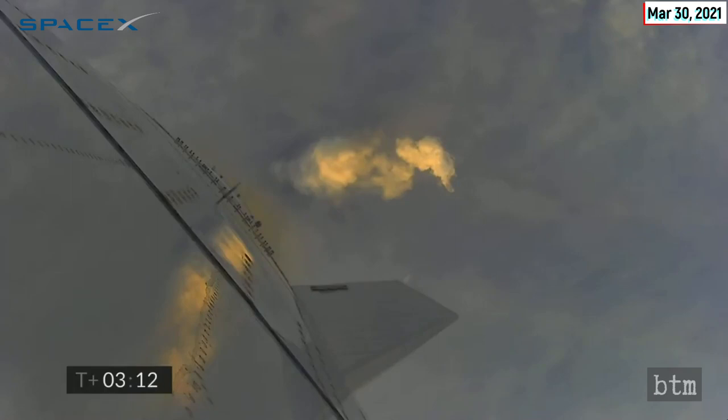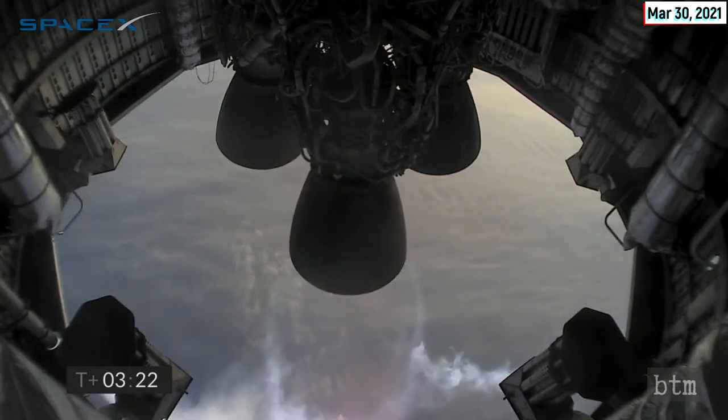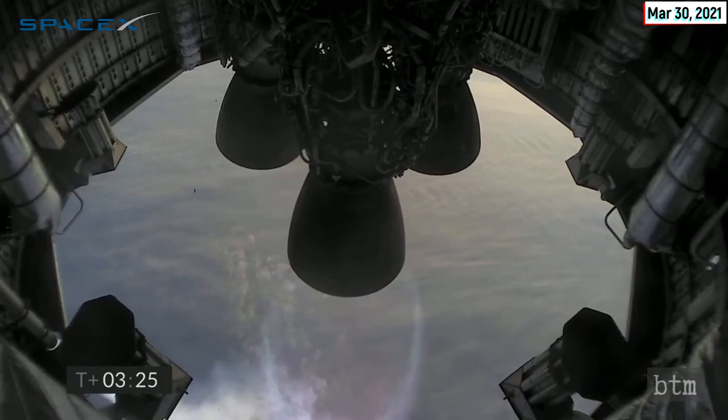T plus three minutes, continuing to climb on the power of two engines — we're past eight kilometers. T plus three and a half minutes: you can see we have shut down the second of the three engines as planned. We're now slowly climbing to the final 10-kilometer altitude on the power of the single Raptor engine. Once we're at apogee, we'll hover briefly, shut down the engine as we flip over, and then descend back towards the landing pad at Starbase.